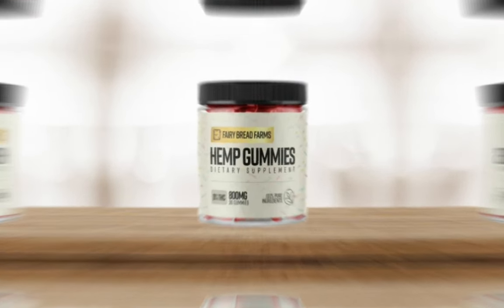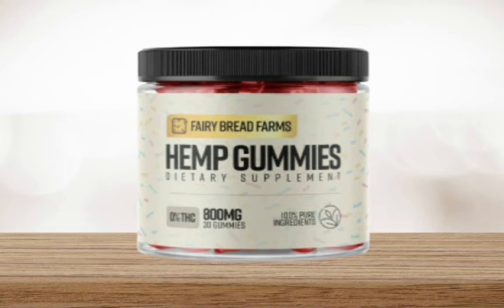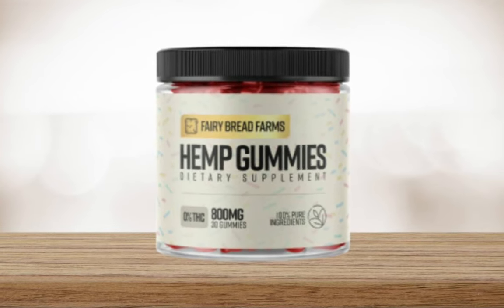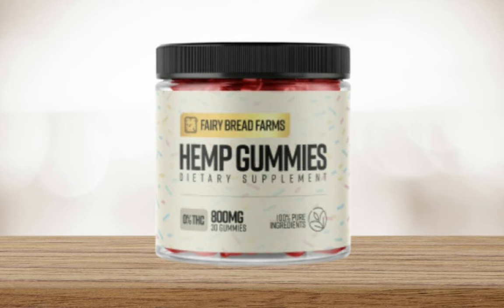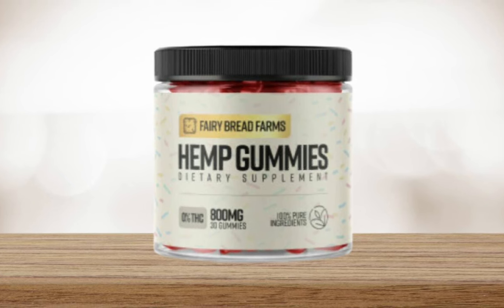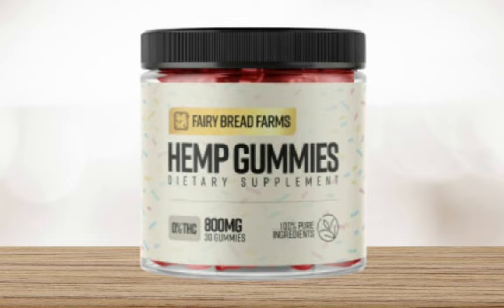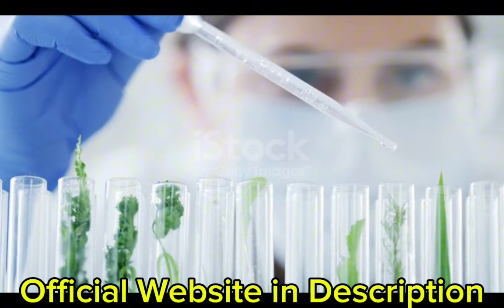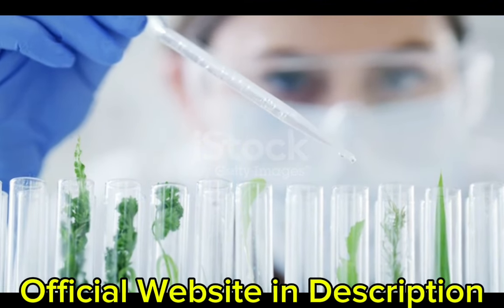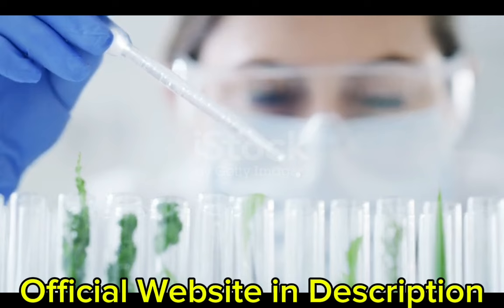My name is Daniel and today I'll tell you everything you need to know about Fairy Farms Hemp Gummies before actually buying the product. I also have two really important alerts so pay close attention. The first thing you need to know is to be careful with the website you're going to buy Fairy Farms Hemp Gummies from, because it is only sold on the official website. I left the link to the official website down below in the description of this video.